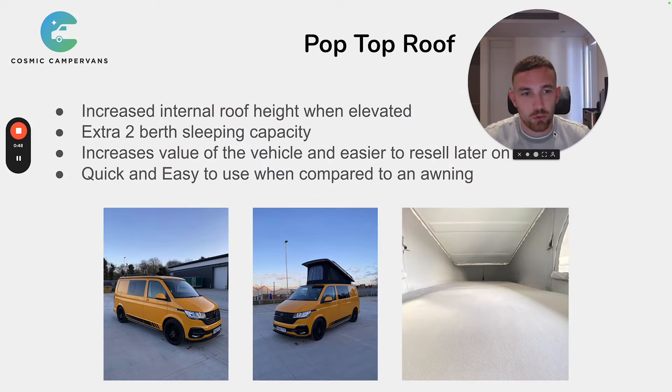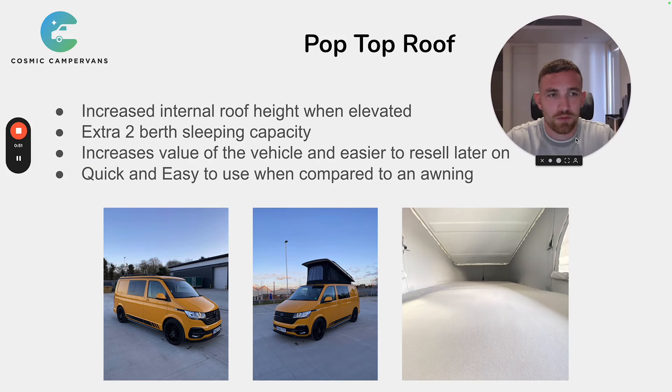Number 1 is the pop-top roof. The reason the pop-top roof is so important is because it completely changes the dynamic of the campervan in terms of usable space, which is why you see so many vans with pop-top roofs fitted. The main reason is it increases the internal roof height when elevated — so when you get to a campsite and pop up the roof, you can move around when cooking, getting changed, or just milling around in the van without constantly bending over.